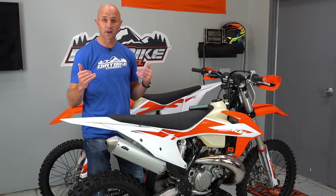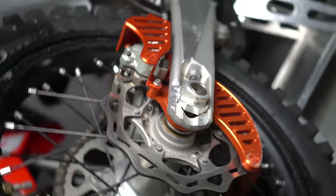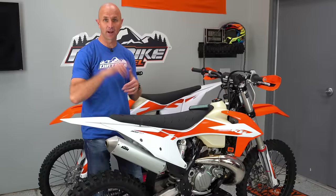Hey guys, you're watching Dirt Bike Channel. I'm your host Kyle Brotherson and today we're doing a full review of these 2020 KTM XC bikes. These are the fuel injected XC bikes. Stick around.